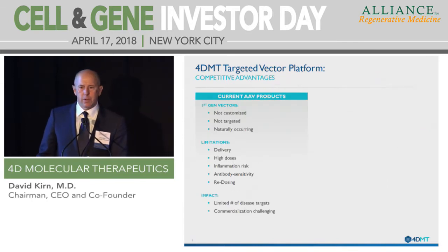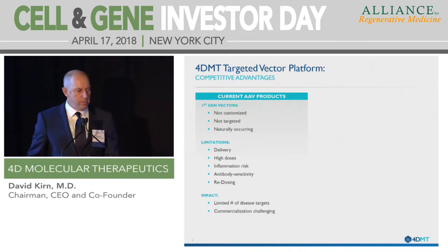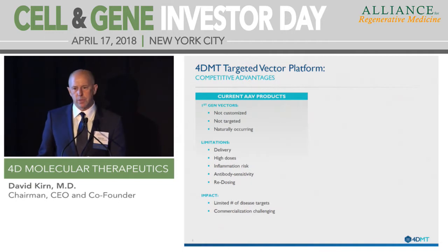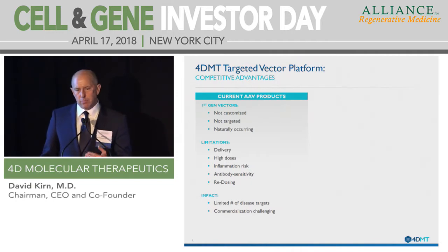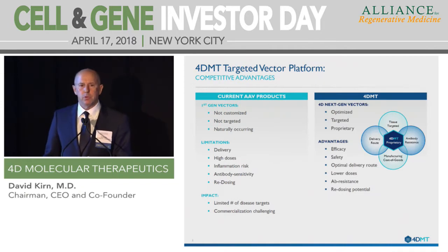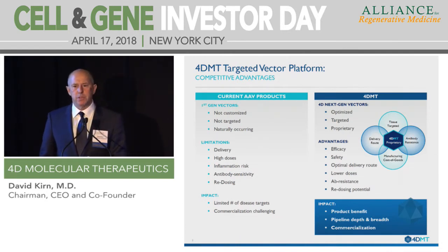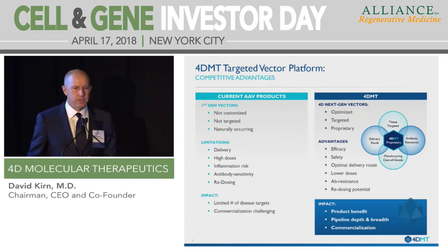The current products have really helped gene therapy to arrive and we're excited about all the progress. But to take this to the next level, we need targeted vectors, which means better efficacy, better safety, lower doses, and optimal clinical routes of delivery. All of this should result in better benefit for patients, broader and deeper pipelines, and more optimal commercialization at lower doses and with optimal routes of administration.